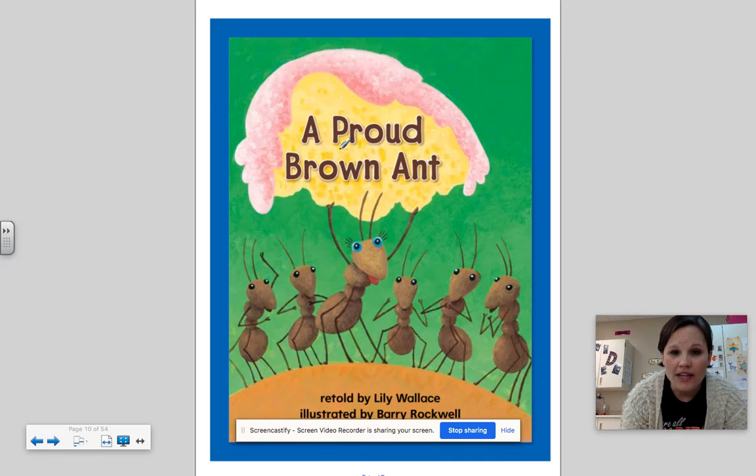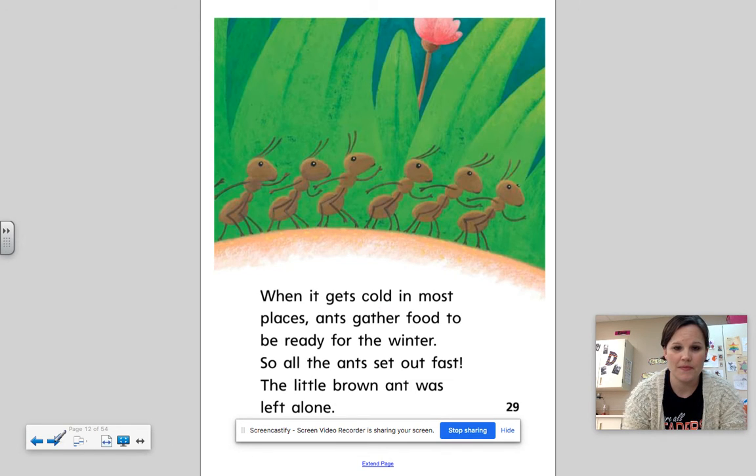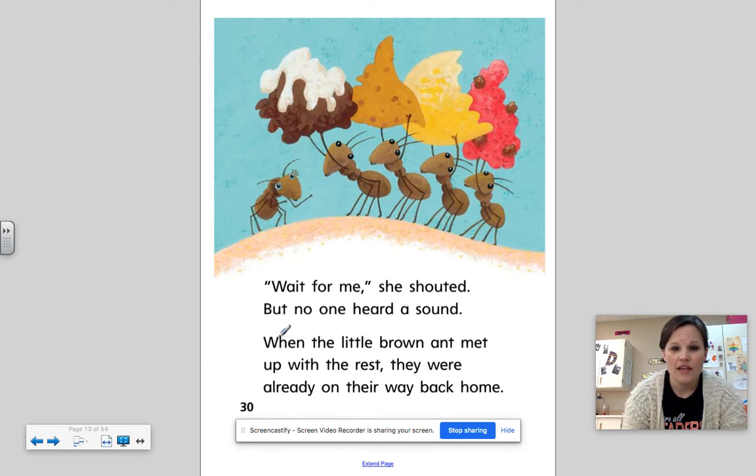A Proud — I hear one right here — A Proud Brown Ant. A little brown ant had a very big family. The ants seemed the same, but the little brown ant was just a bit smaller than the rest. When it gets cold in most places, ants gather food to be ready for the winter, so all the ants set out fast. The little brown ant was left alone. Wait for me, she shouted, but no one heard a sound.